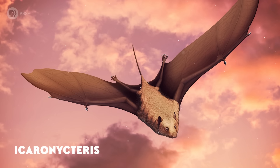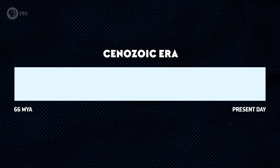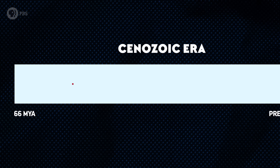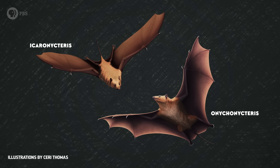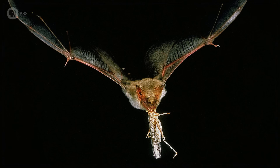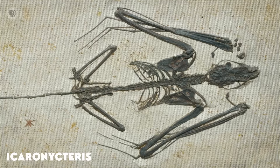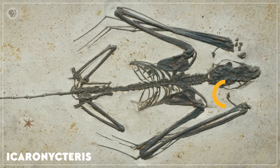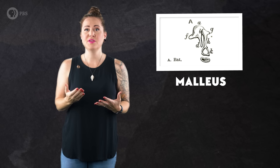Flying around at the same time as Onychonycteris, and likely sharing the skies with it, was Icaronycteris index. This species also comes from Wyoming, and for a long time held the title of earliest known definitive bat since it was first described in 1966. Like Onychonycteris, which was first published in 2008, Icaronycteris dates to around 52.5 million years ago. Because these two bats were already distinct from each other, bats must have evolved sometime before this. Both were clearly capable of powered flight. While modern bats only have claws on one or two digits, Icaronycteris had a well-developed claw on its second digit and bony tips on three others. This ancient bat was probably capable of echolocation, because it had specialized features on the malleus — one of the inner ear bones — and in the base of its skull that are linked to echolocation in living bats.